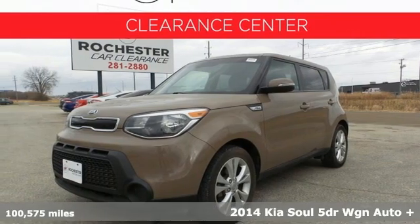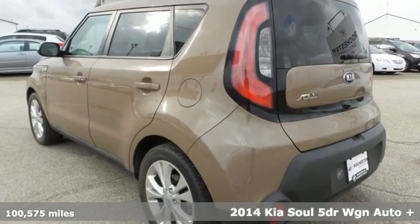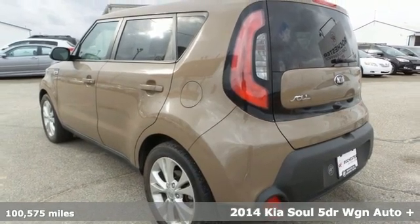Here's a 2014 Kia Soul. This unique vehicle makes a stylish statement while also being playful and very functional.